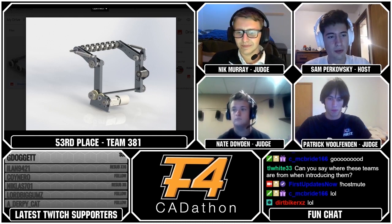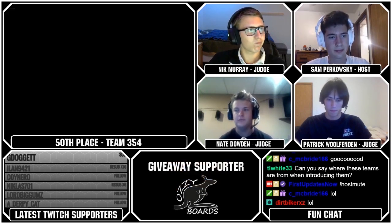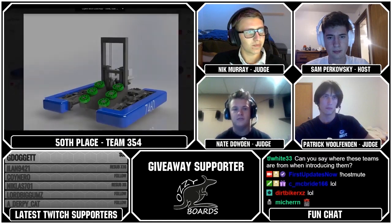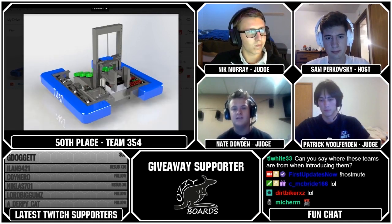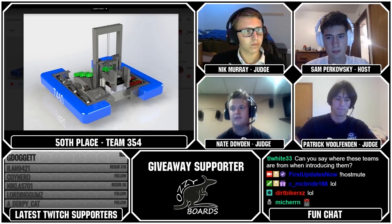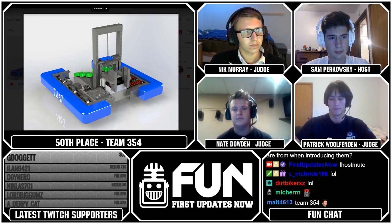Our next team is Team 354, who came in 50th place. So Team 354 had a pretty unique pull mechanism going on. It looks like it's on a one-stage elevator on the back half, and then they have the intake set up — looks like they're set up to maybe intake through there. I think something like this designed with an intake that goes over the bumpers would end up being pretty effective. I'm just not quite sure how they're planning on scoring with it yet. Their drivetrain is just a simple setup, well set up to play defense.